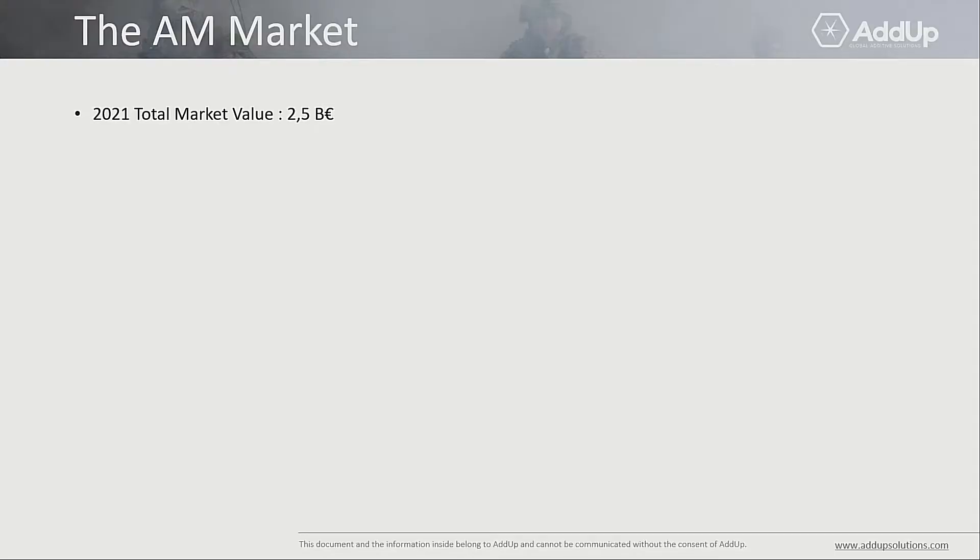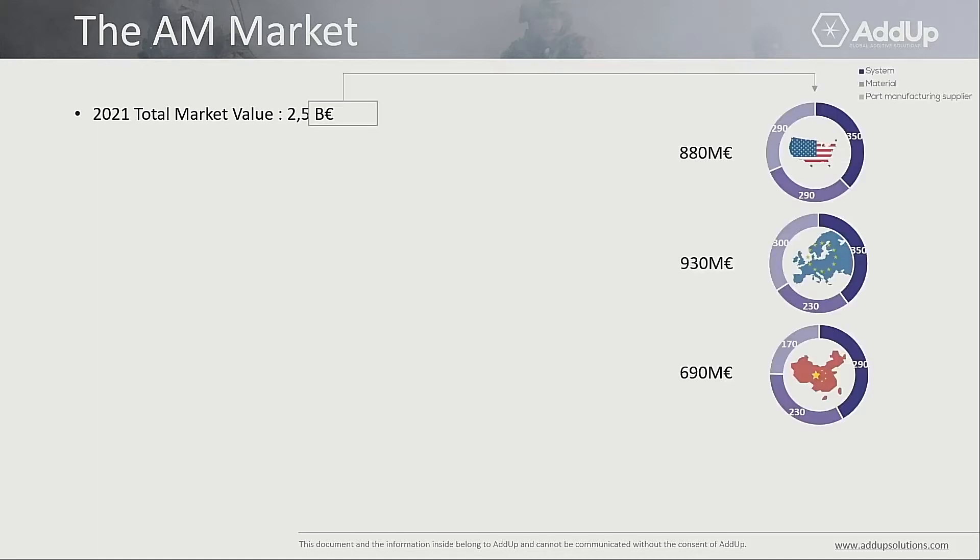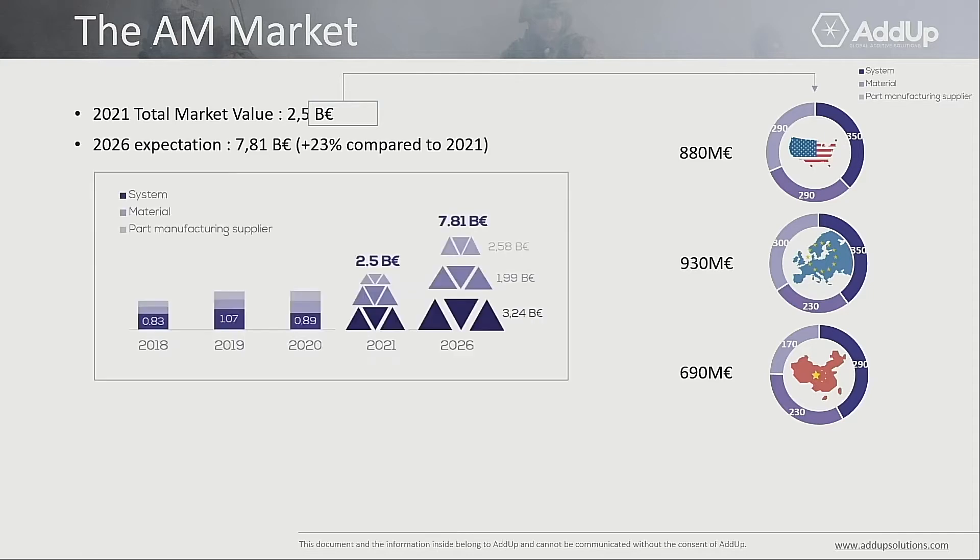The additive manufacturing market in 2021 was representing 2.5 billion euros. Among those 2.5 billion euros, there was an equal repartition between the USA, Europe, and Asia globally. In 2026, it is expected to grow 23% compared to 2021, going up to 7.81 billion euros. You can see on the right side the repartition between sales of systems — machines — sales of materials such as powder and wires used for additive manufacturing, and the supply of parts that are additively manufactured.